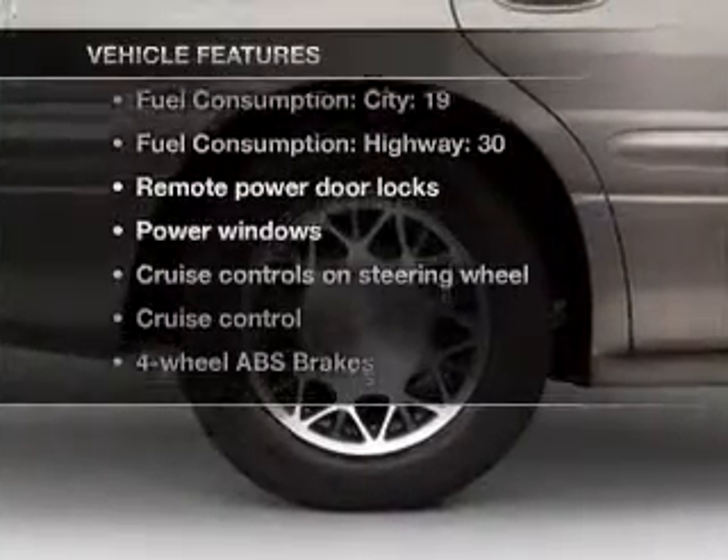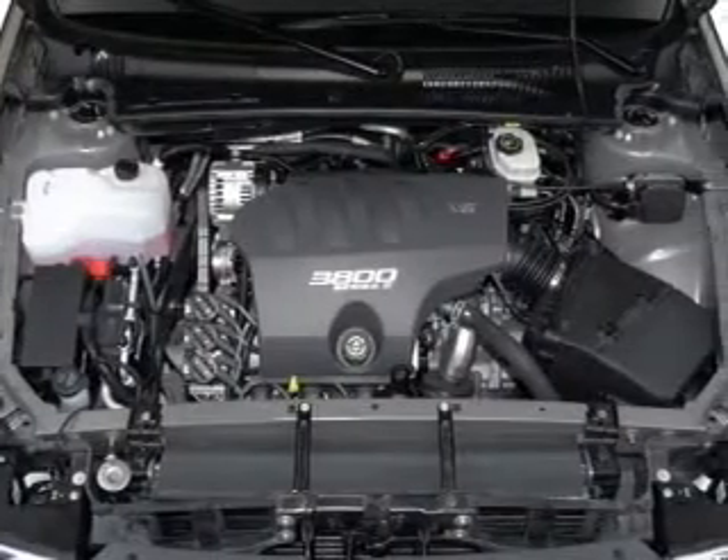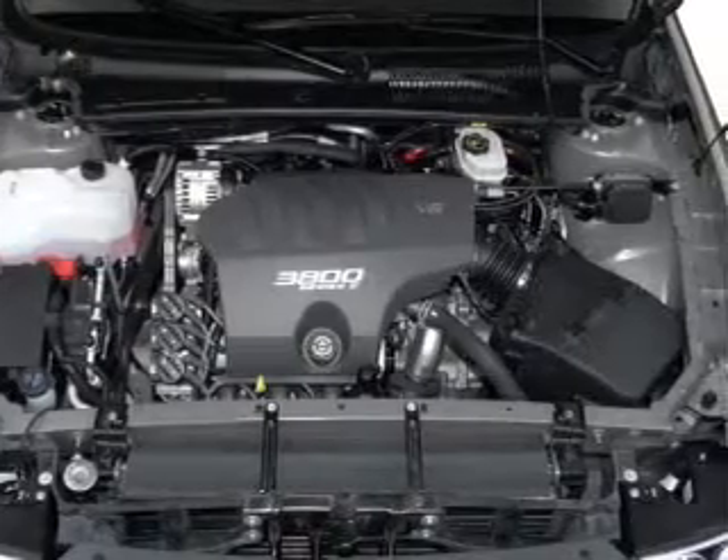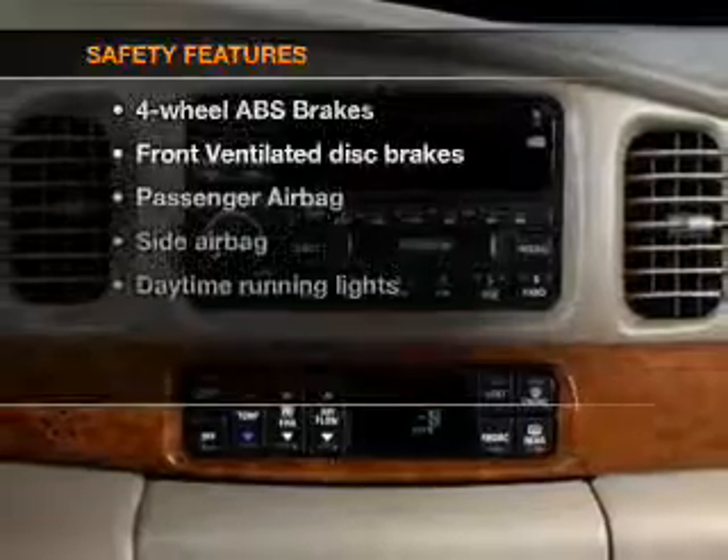Let's enjoy these notable features that are included in this vehicle: air conditioning, power door locks, power windows, power steering, cruise control, power mirrors, an alarm system, an AM-FM stereo, and an adjustable tilt steering wheel.